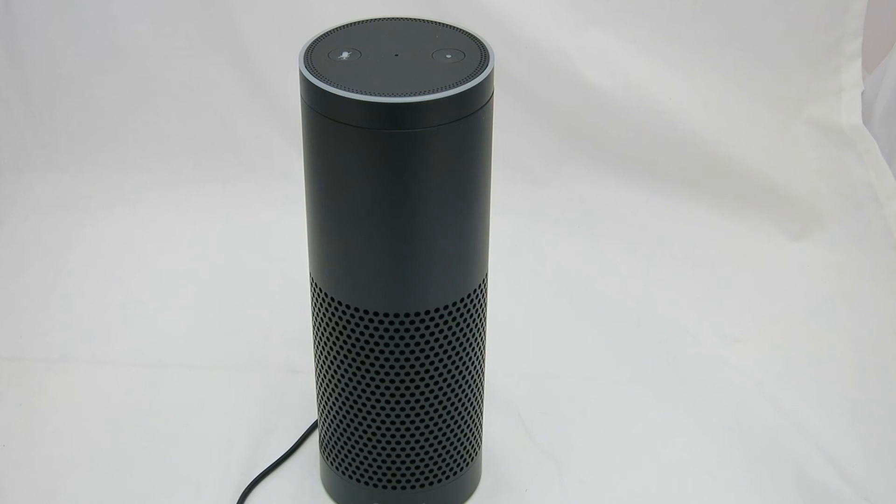Hey everyone, I'm here with the Amazon Echo and today I'm going to talk about the music identifying capability of Amazon Echo.